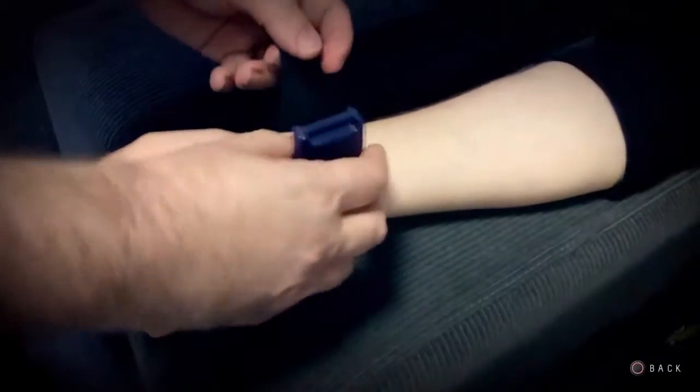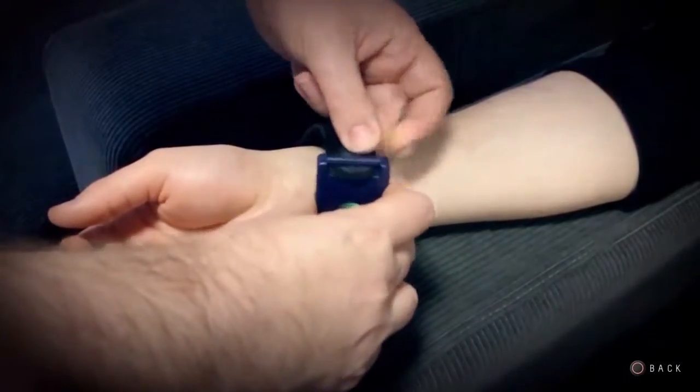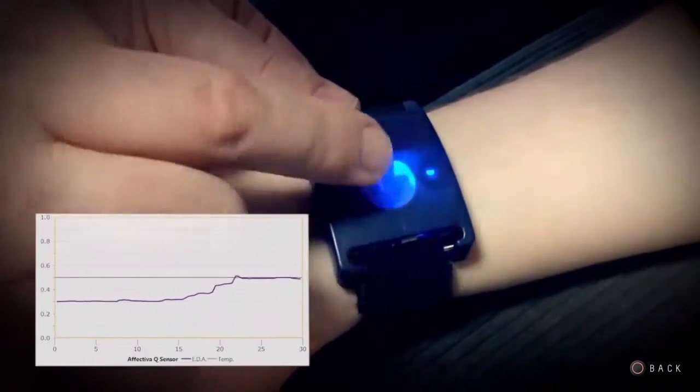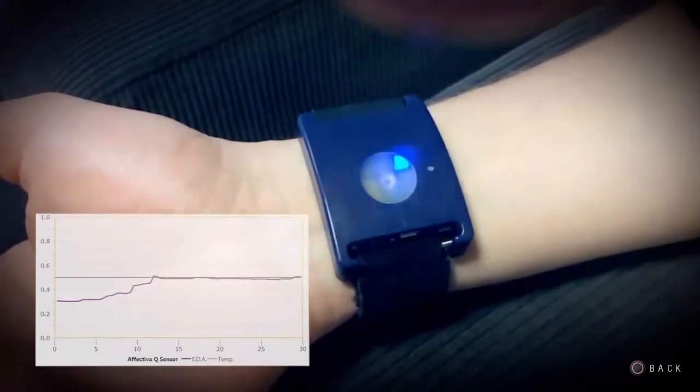The bracelet we use for biometric testing measures the player's emotional response — it's called a galvanic response sensor. It makes contact with the user's skin and measures the electrical conductivity across their skin. It's the same principle as an old-fashioned lie detector.